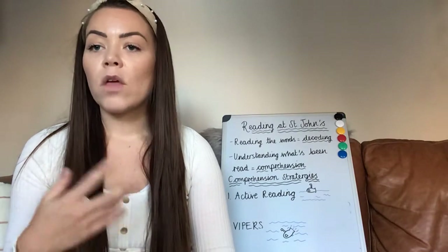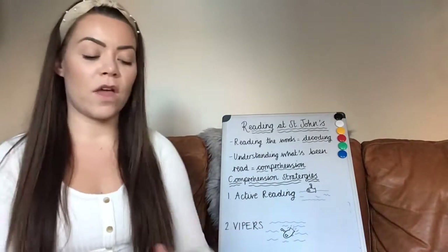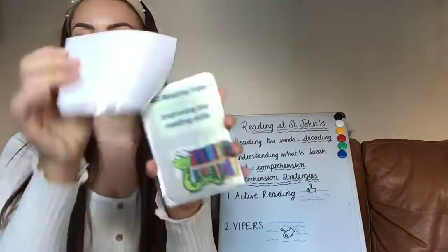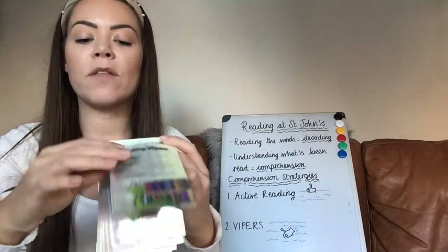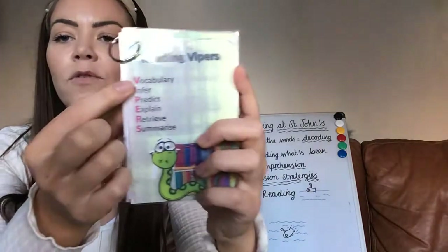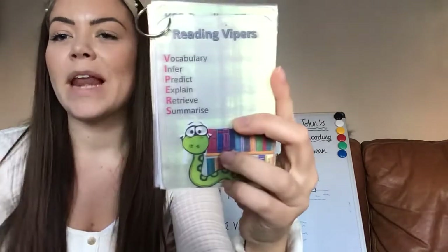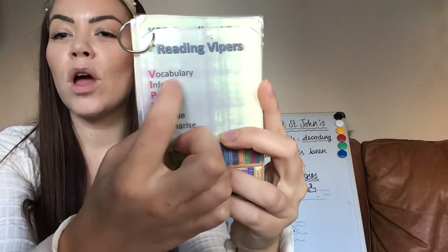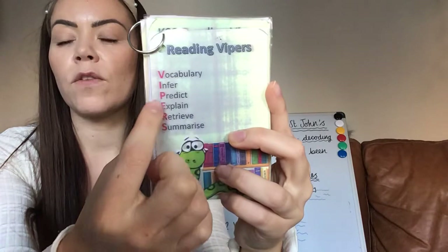Those are question starters that would go with each of the question types. So we've got the V first of all in VIPERS — I'm just looking at my little booklet here. Lots of the teachers have these. You might have seen some of this in your child's reading records. V means vocabulary — any questions that will ask your children the meaning of words in a context, or why an author has used certain words.